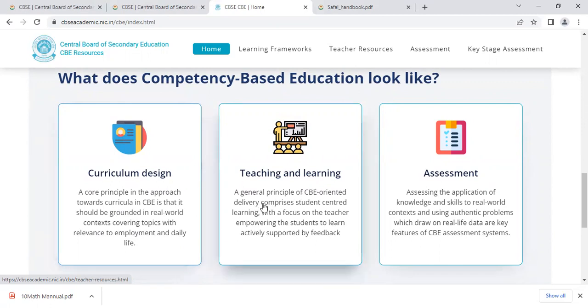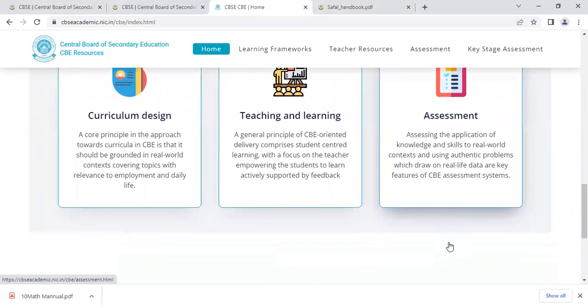Teaching and learning: a general principle of CBE-oriented delivery comprises student-centered learning with a focus on the teacher empowering the students to learn actively, supported by feedback. Assessment: assessing the application of knowledge and skills to real-world context, and using authentic problems which draw on real-life data, are the key features of the CBE assessment system.